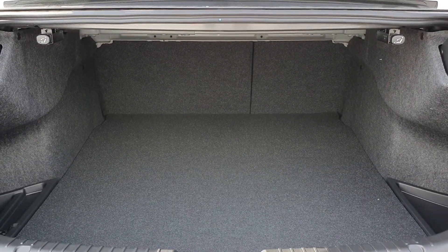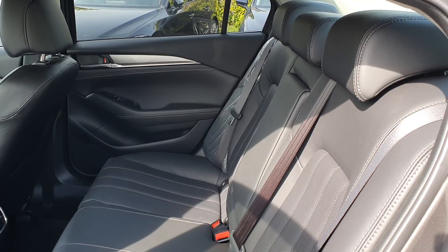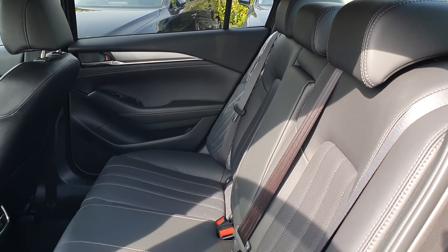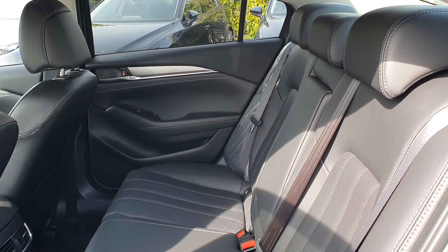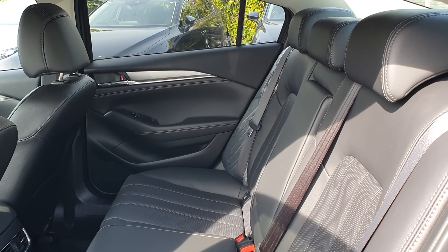There's a nice large spacious boot with fold-down seats. Also a nice large spacious rear with ISOFIX on both sides, an armrest down the middle, USB ports on the armrest, plenty of legroom, and electronic windows.